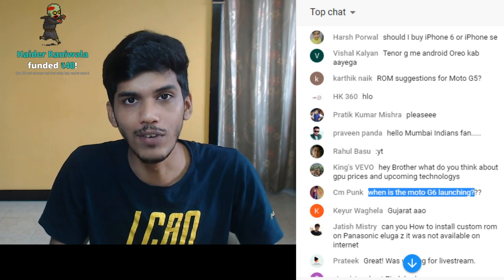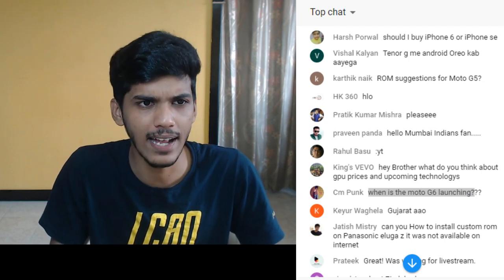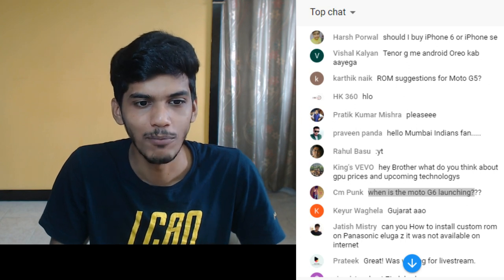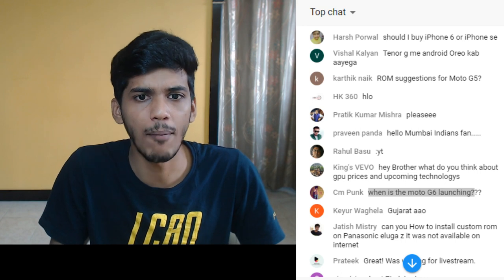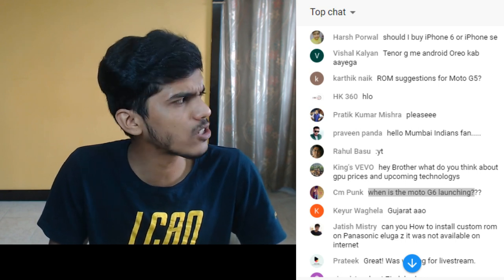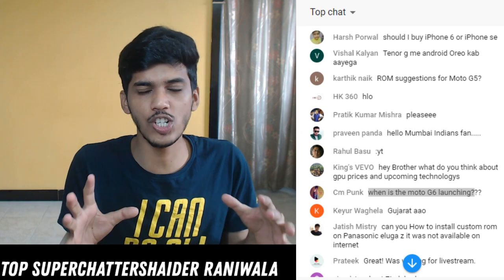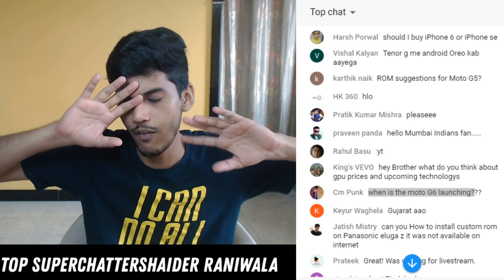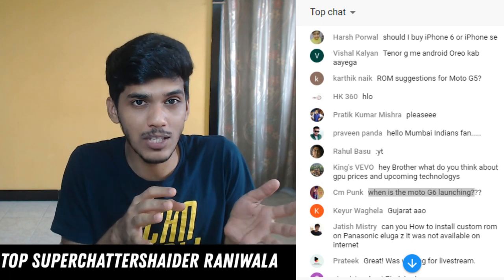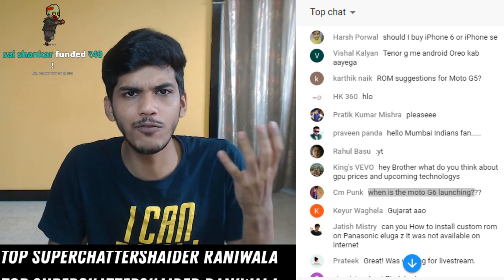I'm not sure when Moto G6 will launch but whenever it does I'll make a video on that. Regarding the donation from Hyder - his question was about Resurrection Remix camera not working on Redmi Note 3. The camera should work but most probably that is going to be the first bug present in Resurrection Remix ROM based on Android 8.1.0, which was released a few days back. Since it was released recently, optimizations and bug fixes are yet to come. Just wait for a few updates and the ROM will get everything working.